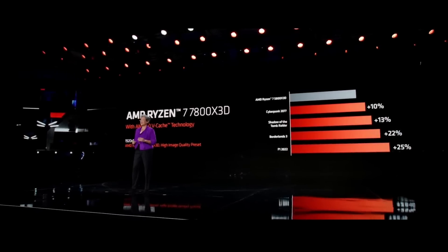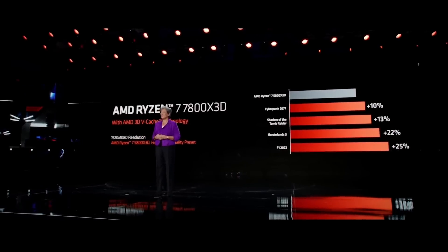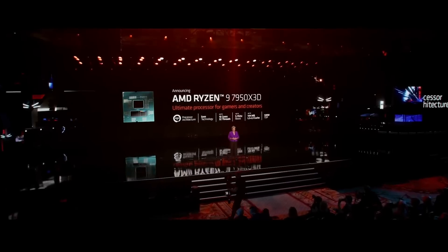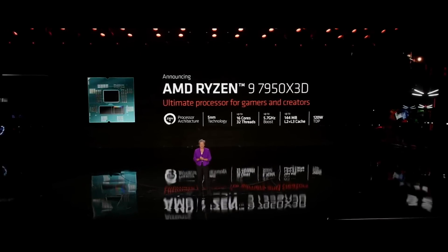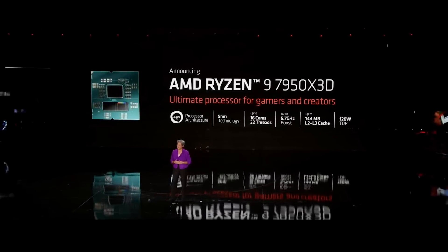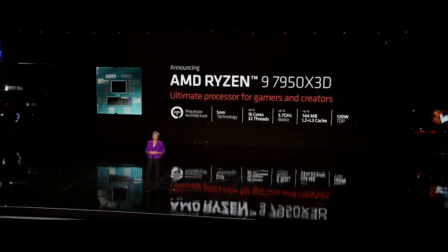As great as the 7800X3D is, I've had a lot of our fans asking for even higher-end options. So tonight I'm very happy to announce that we're also bringing 3D vCache technology to the 12 and 16 core Ryzen 7000 processors. The Ryzen 9 7950X3D is our first 16-core Ryzen processor with vCache technology and our fastest 3D stacked chip ever.